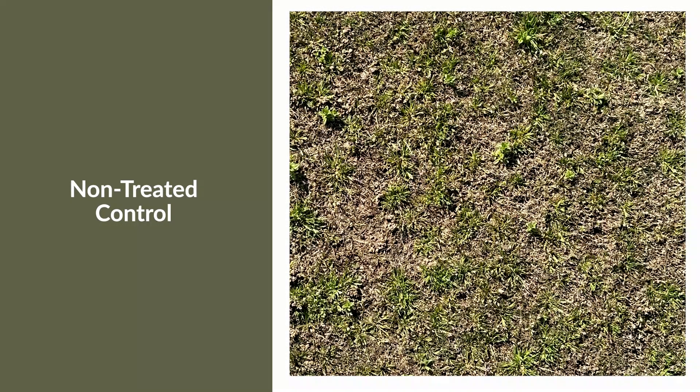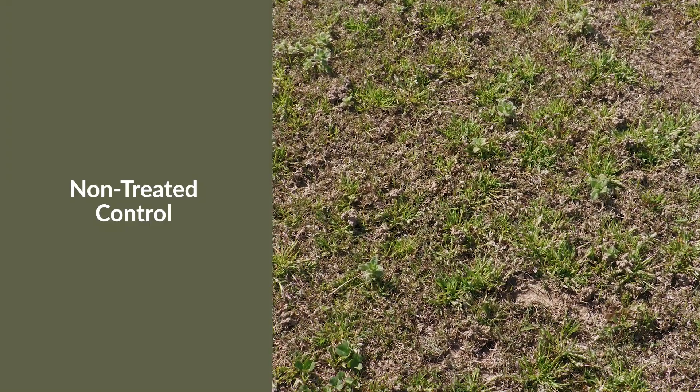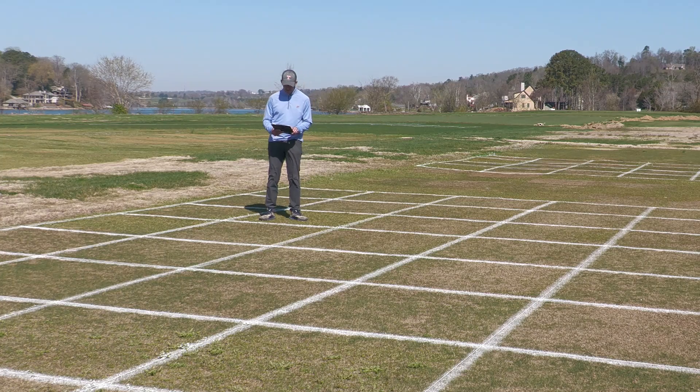As is the case with every research trial, our first plot is non-treated. We can see this is a Tifway bermudagrass fairway with a heavy infestation of poa. The poa here is herbicide susceptible.